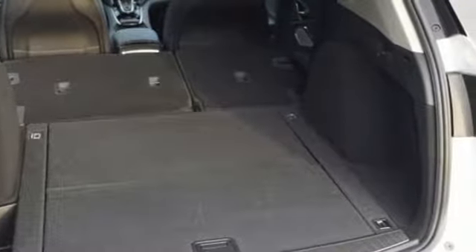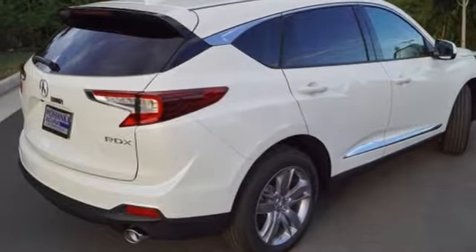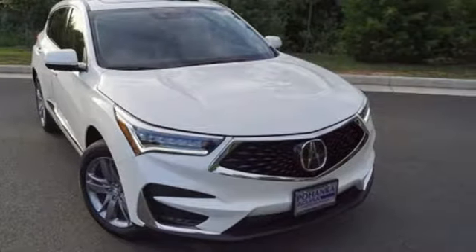Despite the increase in power and cylinder count, the new RDX is more fuel-efficient than before. Acura believes if there's a better way, take it. The time is now. See it for yourself today.